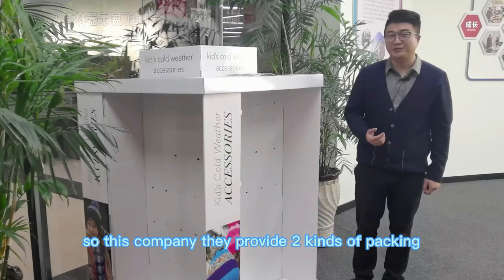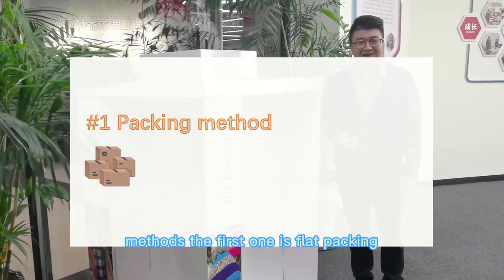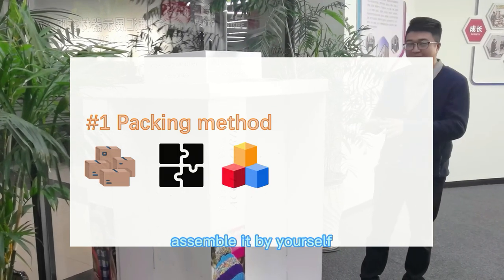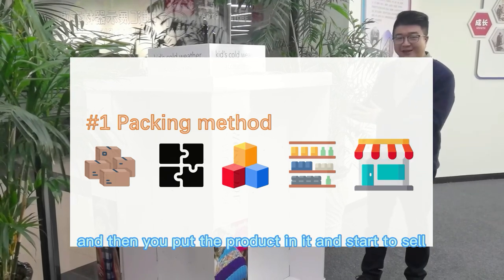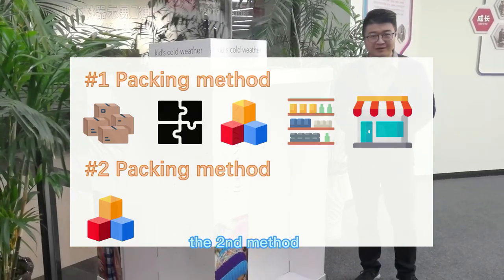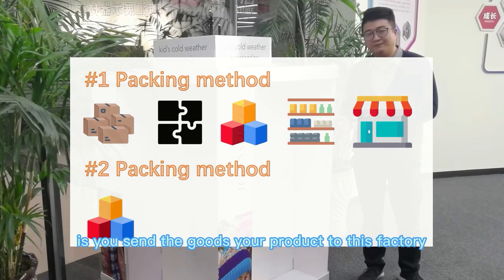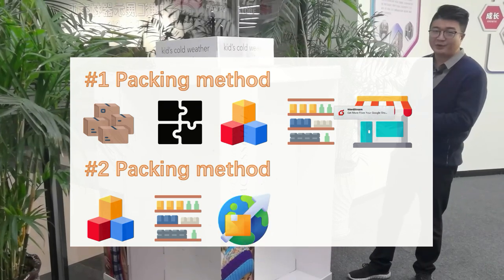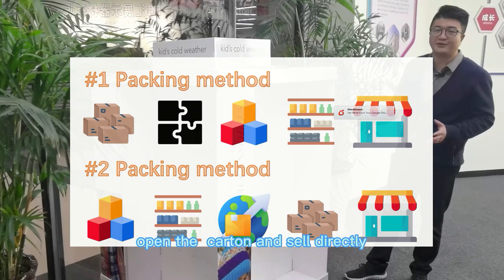This company provides two kinds of packing methods. The first is flat packing — when you receive this display, you need to assemble it yourself, then put the product in it and start selling. The second option is you send your goods and your product to this factory — they will assemble the display for you and pack in your product. When you receive your goods, you just open the carton and sell directly.